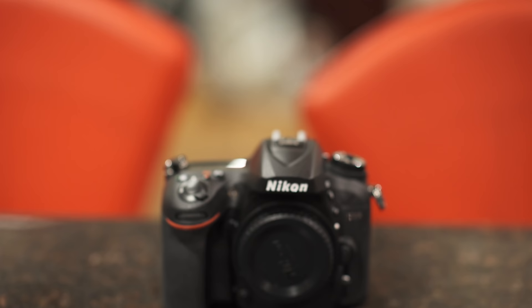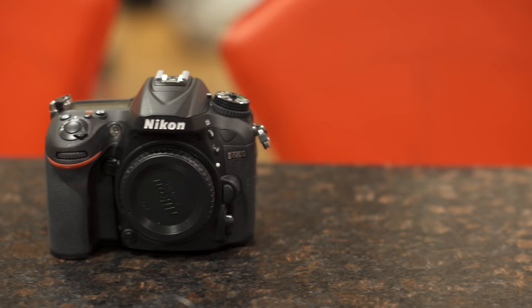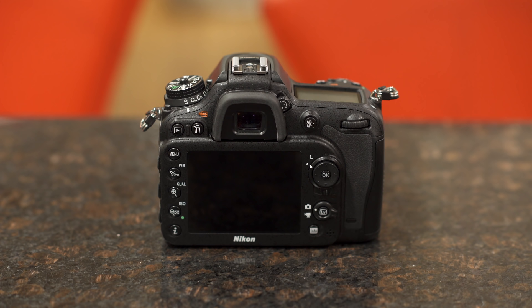The Nikon D7200 may only be a few incremental updates over the D7100. However, they updated what counts the most, which means a lot. The D7200 gets the flat Nikon picture profile, which looks fantastic. You pair that with the fact that this is much sharper than the D7100 and noticeably crisper, and the fact that it's better in low light.